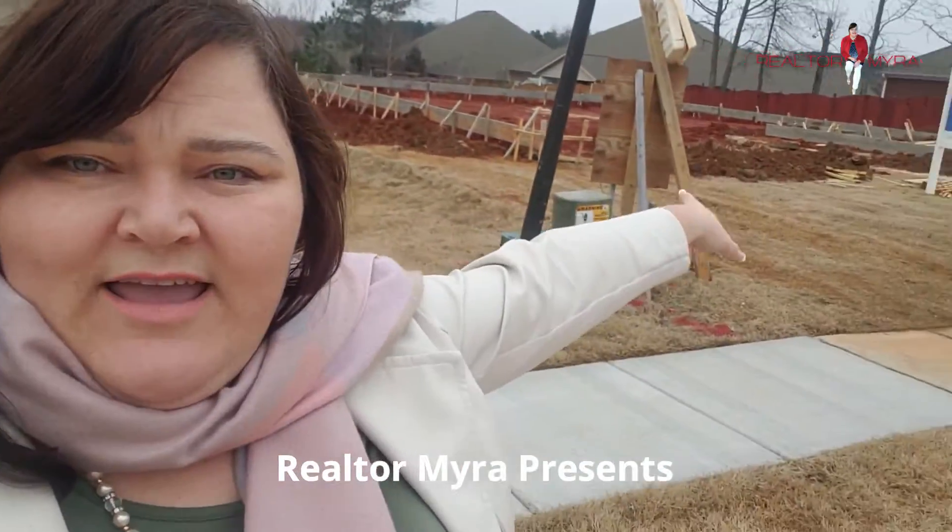The model home is going to be right over here, and then this is the home behind us. That's what I wanted to bring y'all to see.